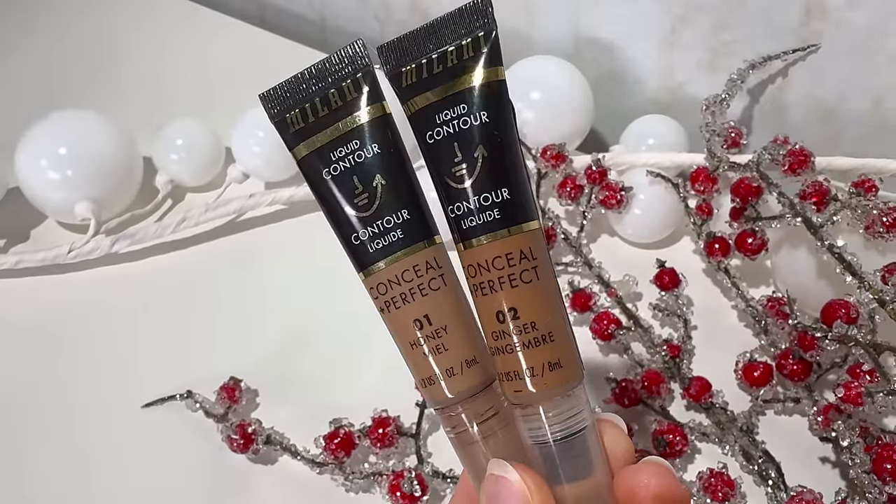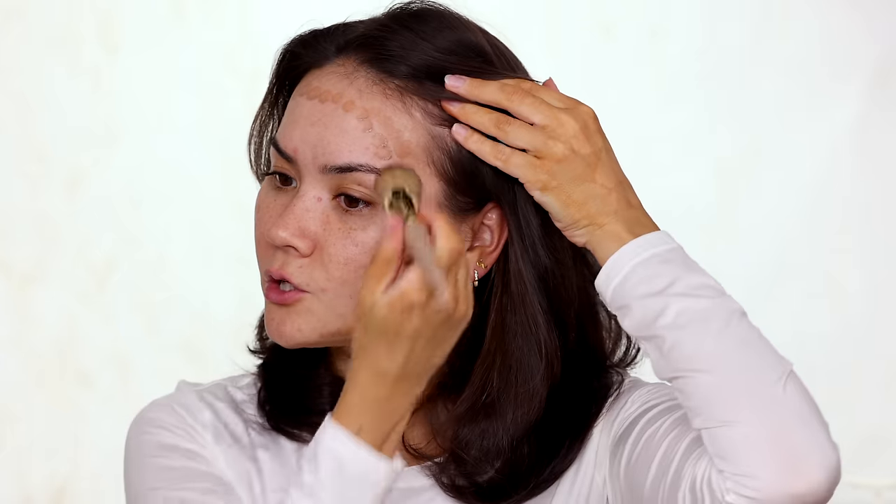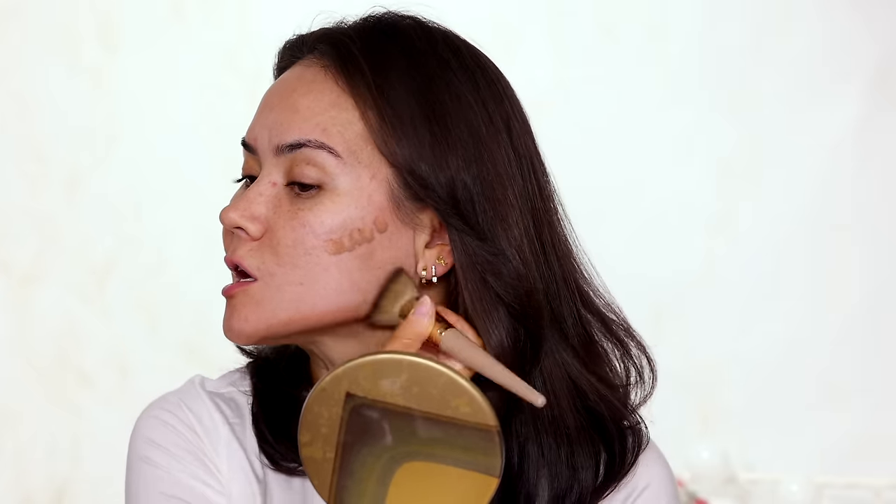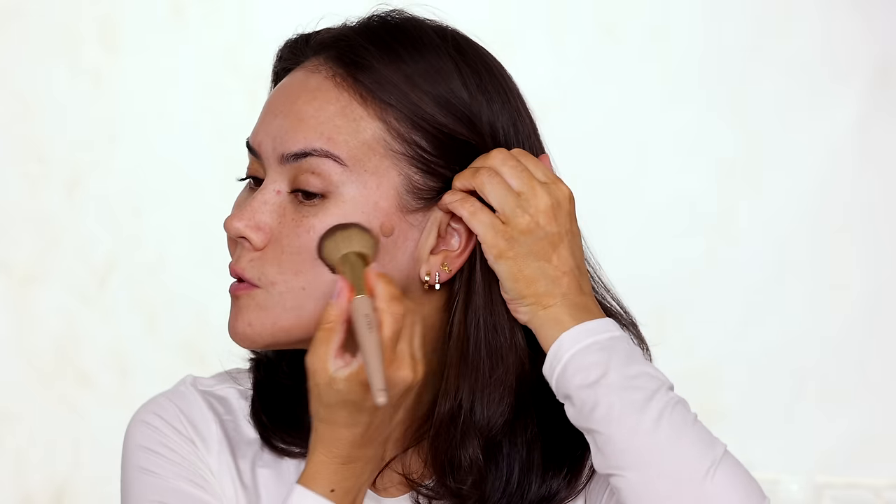Next is my favorite liquid contour from the drugstore for 2023 — the Milani Conceal and Perfect liquid contour in shade one. Shade one is a bit more natural; shade two works too. It's easy to blend, no fuss, super intuitive, blends quickly, and doesn't stain the skin. I'm blending the jawline contour downward so it doesn't look like a beard. I'm using the underpainting technique — applying all shaping and highlighting products underneath foundation — which has been a big trend in 2023.